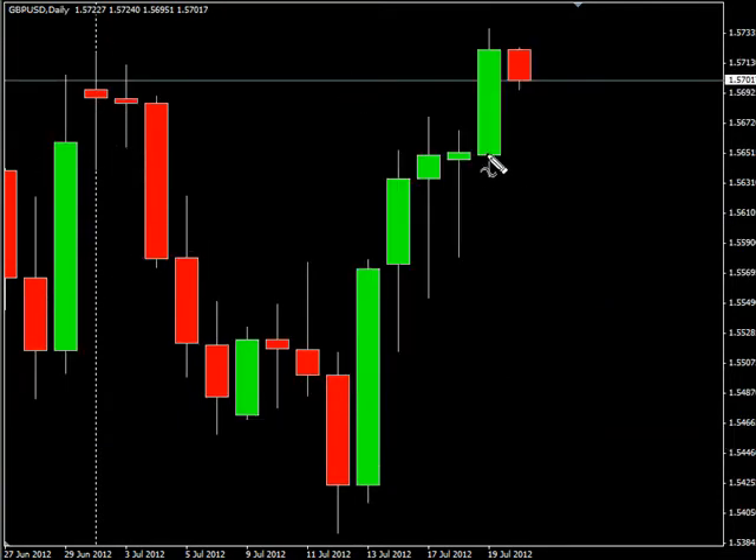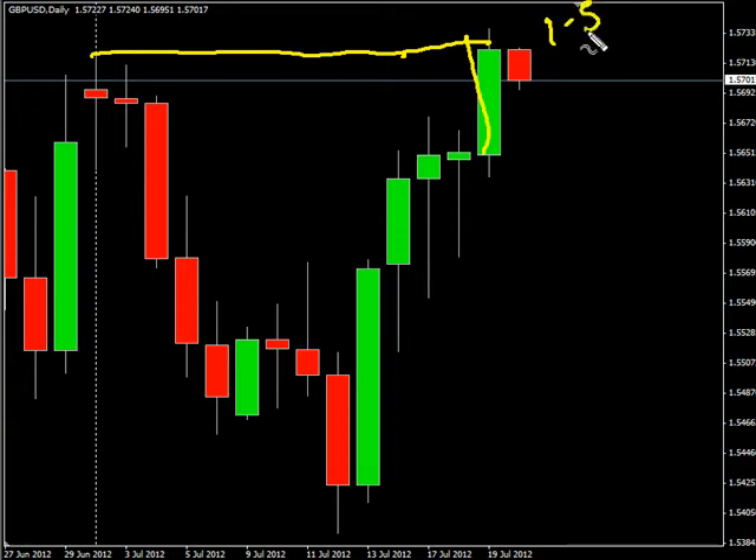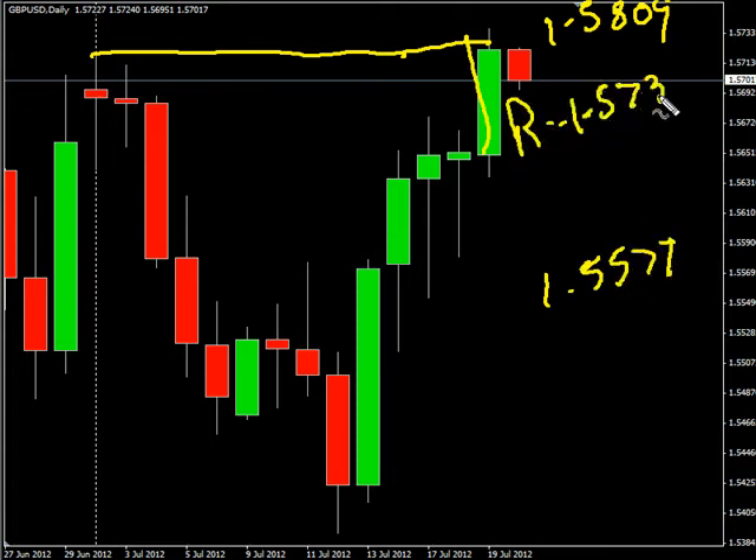Now the Pound/Dollar pair — it surged to the upside, broke through a previous area of resistance, and closed just a hair below it. We are looking for it to potentially go as high as 1.5809, possibly as low as 1.5577. Look for some resistance around 1.5735 and look for some support around 1.5650.